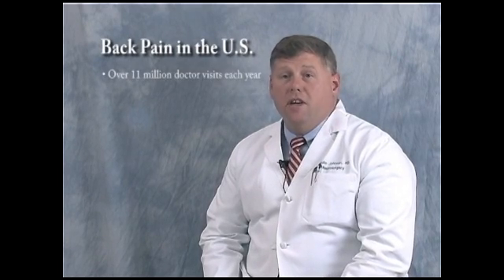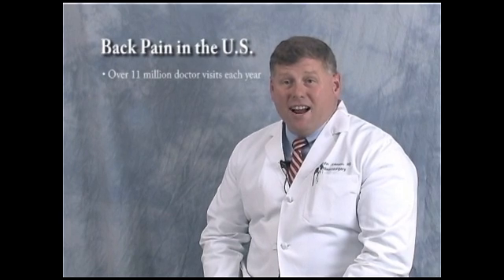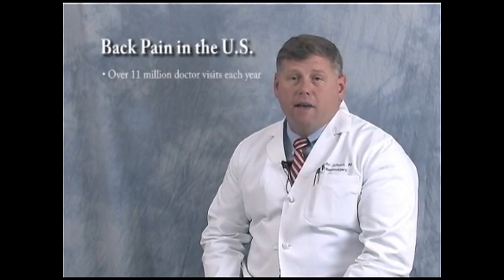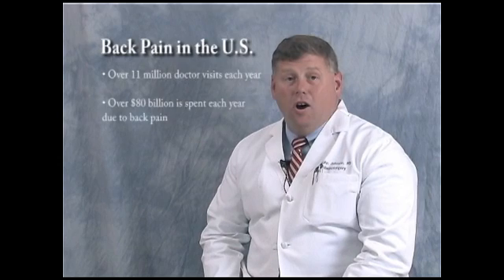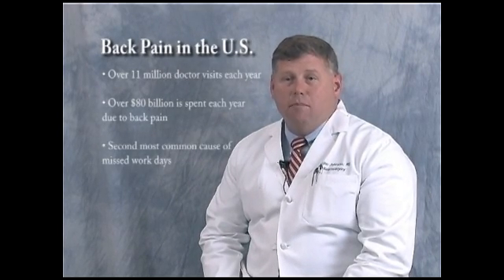Back pain is one of the most common reasons for going to the doctor. In most family practice clinics, it's the second most common reason to see the doctor next to the common cold. There are over 11 million doctor visits each year for back pain, and 19 million people in the United States suffer some form of back pain on a regular basis. Over 80 billion dollars is spent each year due to back pain, and it's the second most common cause of missed work days. Back pain is the leading cause for disability between the ages of 19 to 45, and it represents 16 percent of all workers' compensation claims.